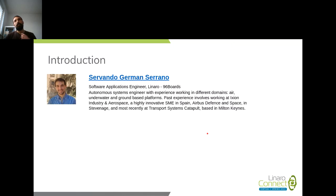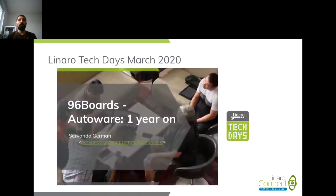My name is Servando Germán Srano. I'm a Spanish engineer — that's a young me from over seven or eight years ago. I'm a software applications engineer within Linaro, the 96Boards team. From my background I have been working on robotics and autonomous systems: quadcopters, submarines, and ground rovers.